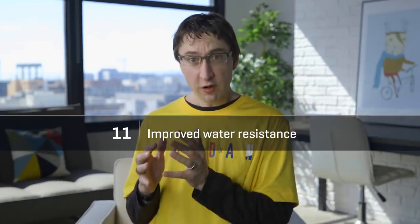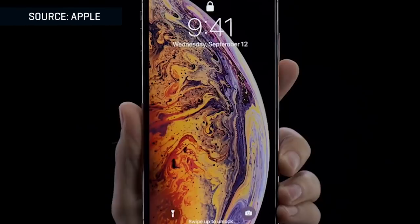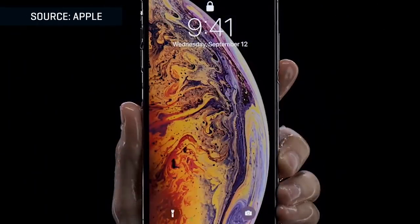Apple is also rumored to be upgrading the water resistance in the new phones, particularly on the upper models. Right now, all three have IP68 resistance, which means they're resistant to dust and debris, and you could dunk them in about five feet of water for about 30 minutes. With the new phones, the rumor says that they'll be significantly better than that. I don't know what the numbers will be, but maybe you'll be able to take them diving.